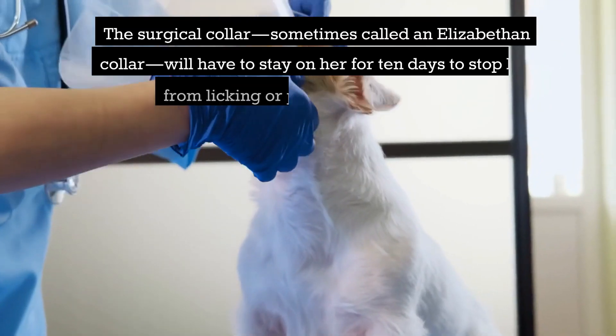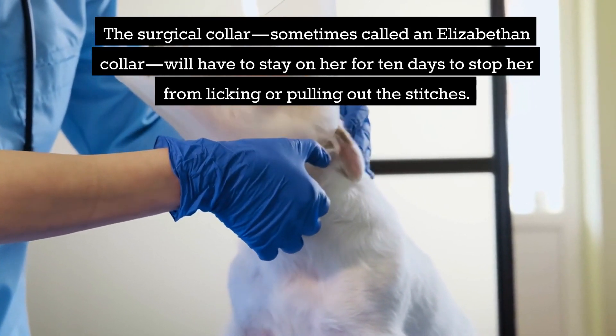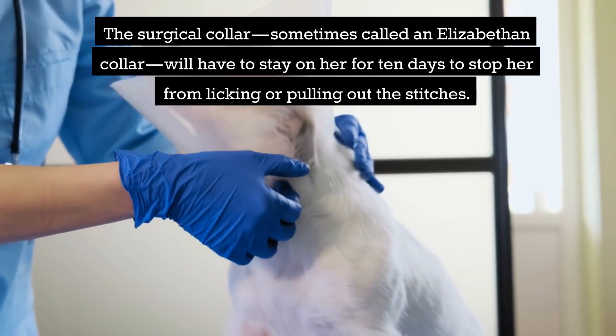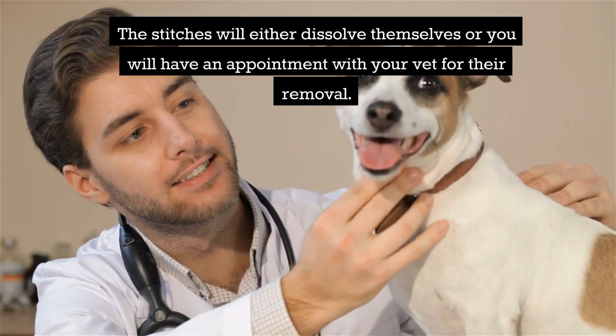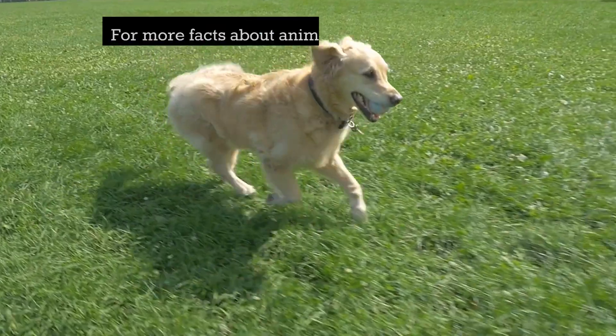The surgical collar, sometimes called an Elizabethan collar, will have to stay on her for 10 days to stop her from licking or pulling out the stitches. The stitches will either dissolve themselves or you will have an appointment with your vet for their removal.